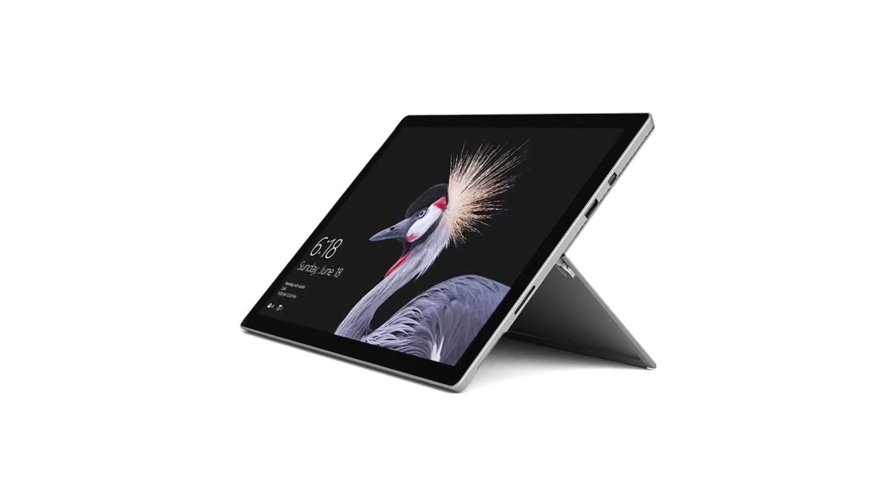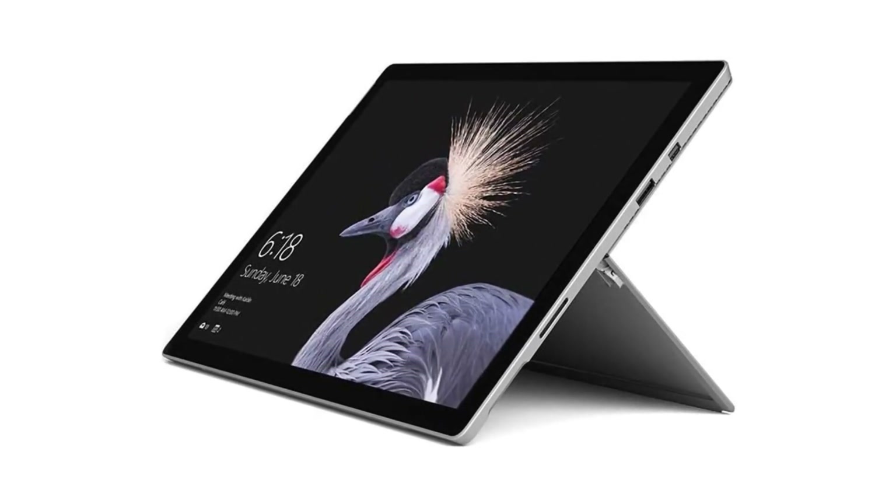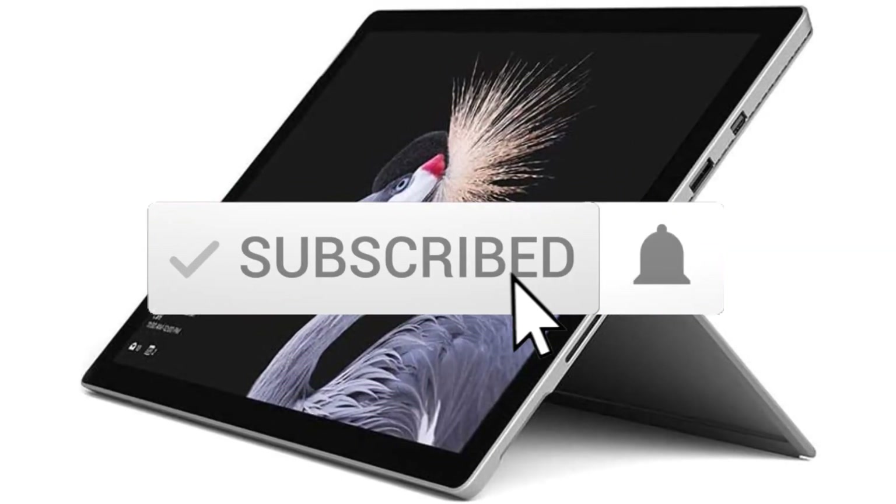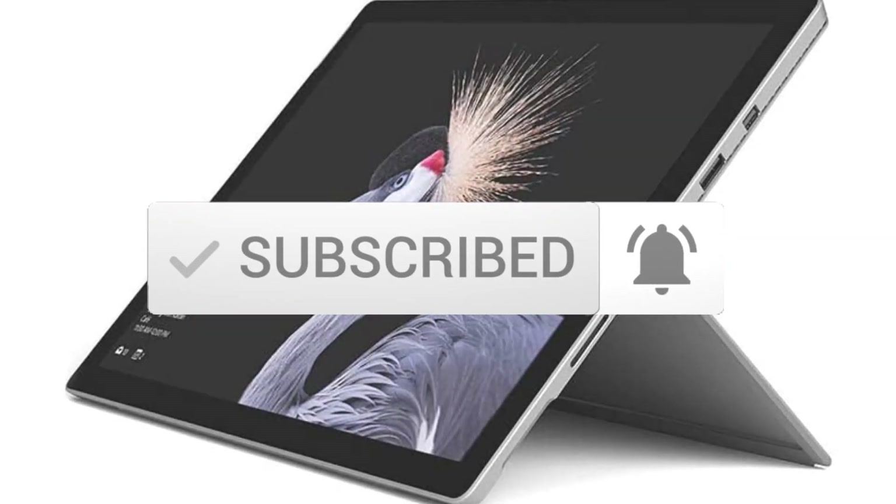If you need more information about these products, please check the link in the description section below. Make sure you subscribe for more videos. Okay, so let's get started.